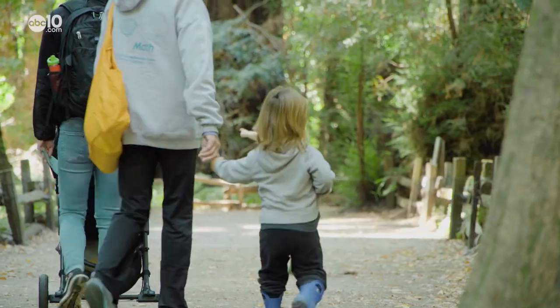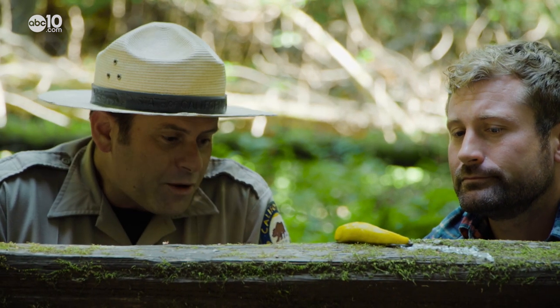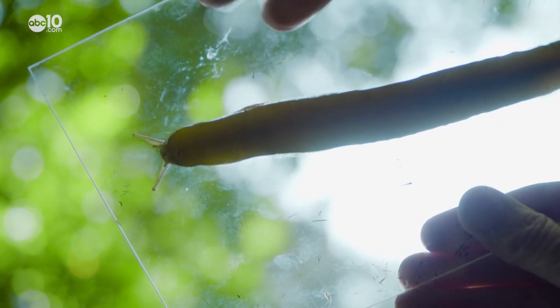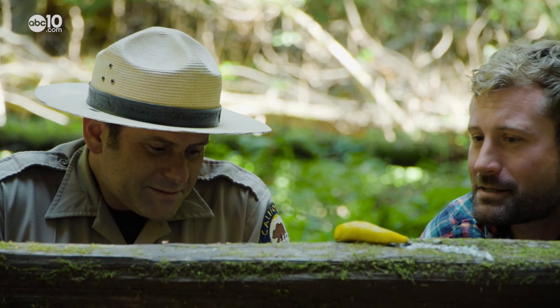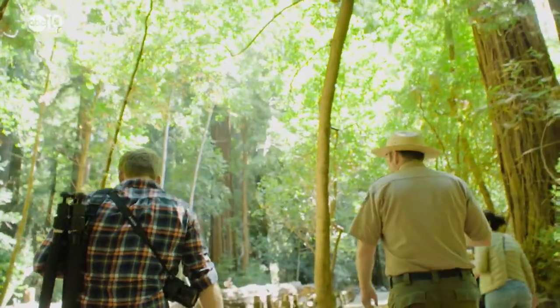Some facts are more impressive than others, like this one: banana slugs actually have one of the largest penis-to-body-size ratios in the animal kingdom. Just to be clear, Steve does not share that fact with kids.